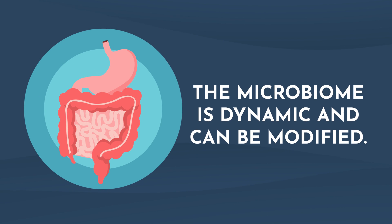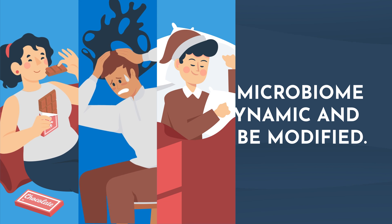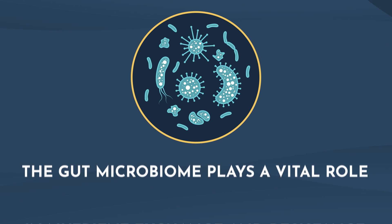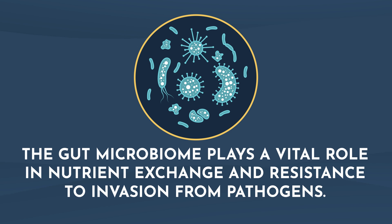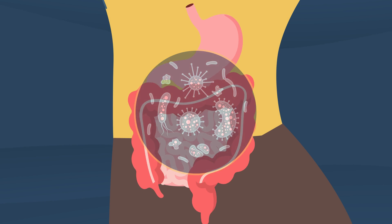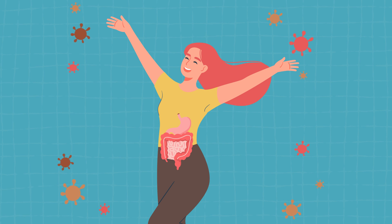In fact, it changes based on factors like diet, stress, sleep, medications, and environmental factors. The gut microbiome plays a vital role in nutrient exchange and resistance to invasion from pathogens. Having the right types of beneficial bacteria in your gut can drastically improve your overall wellness and also prevent disease.